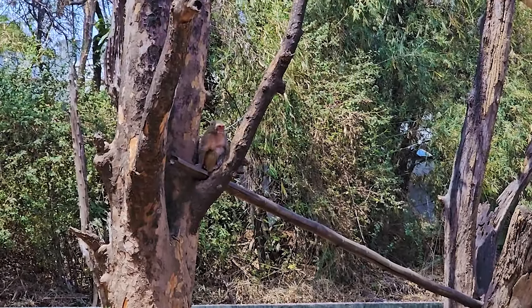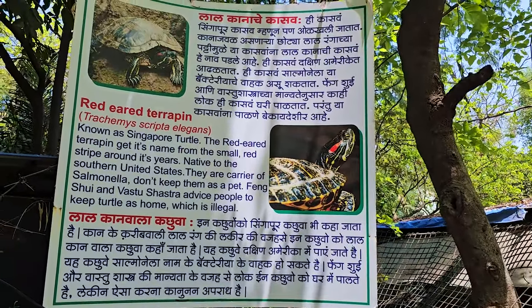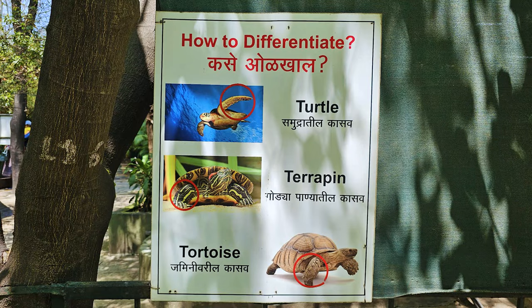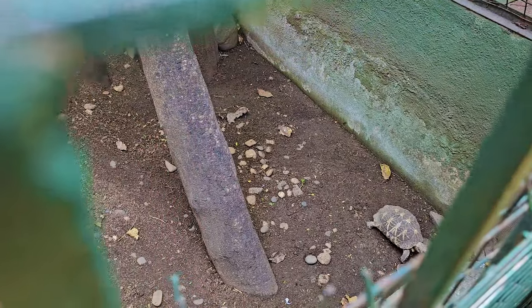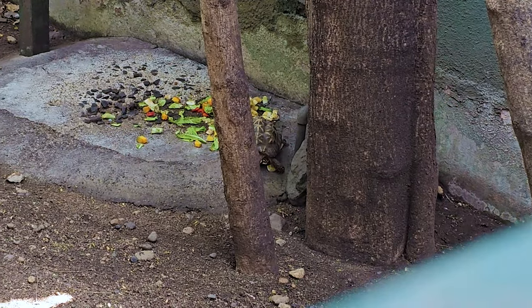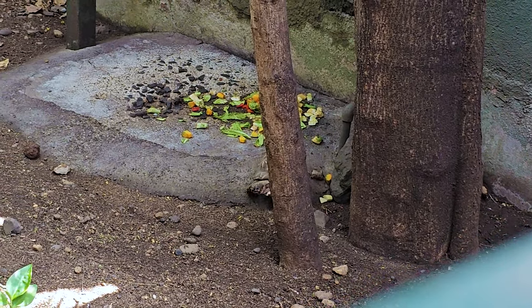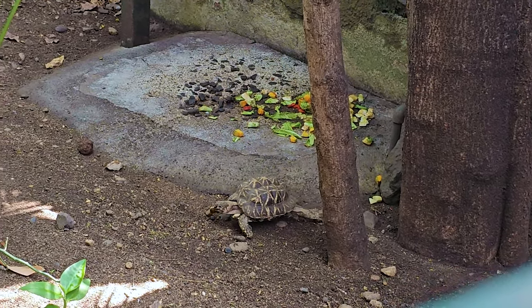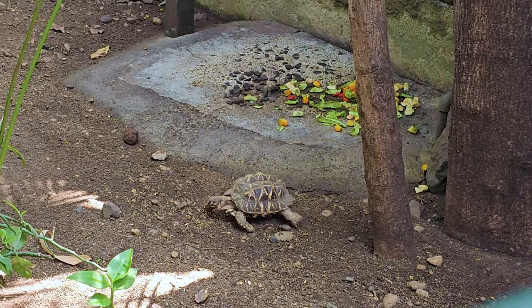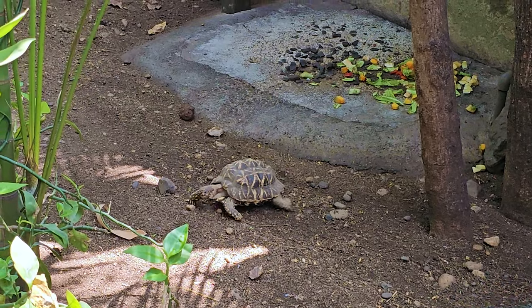The zoo is home to around 66 species of wildlife including mammals, birds, and reptiles from the Western Ghats and the Deccan Plateau region. The Indian star tortoise is one of the most beautiful tortoises in Asia, which is sadly disappearing from the Indian landscape. This tortoise may have gotten its name due to its unique coloration pattern, but sadly this unique beauty makes it a target of the illegal pet trade.